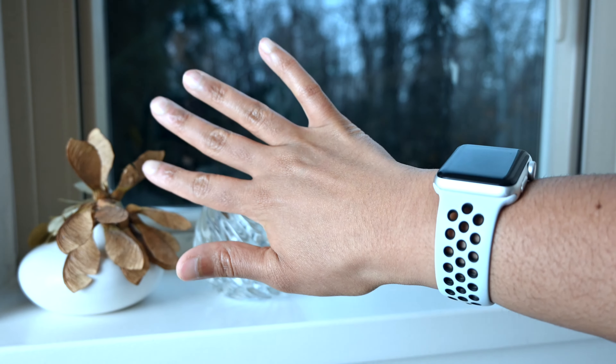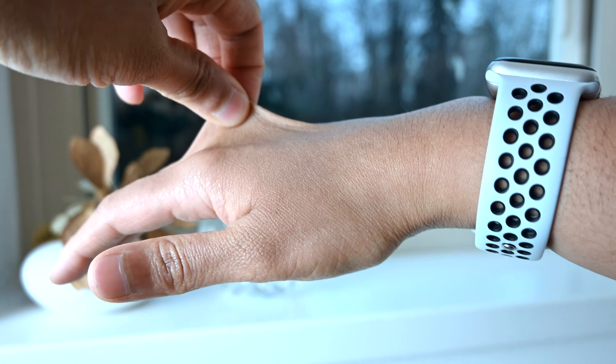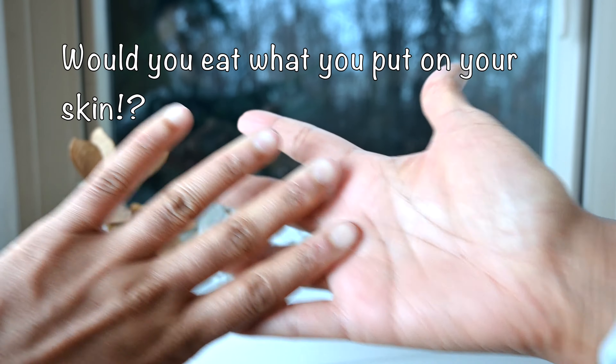Skincare. Face. Our skin — that precious external organ that we seem to pamper with so many products. But what are we really putting on our skin? Would you eat what you put on your skin?